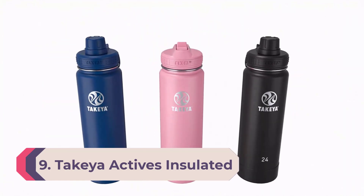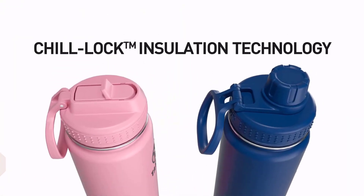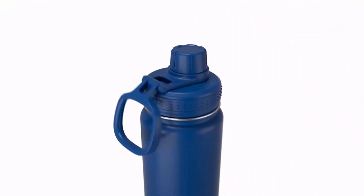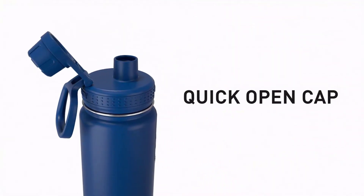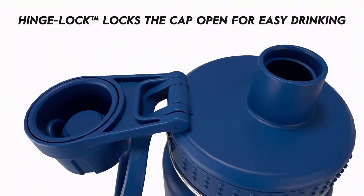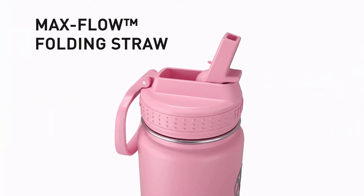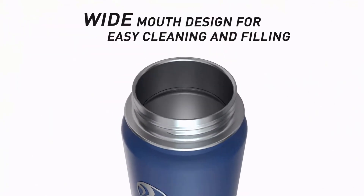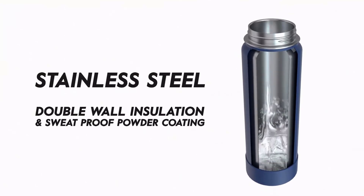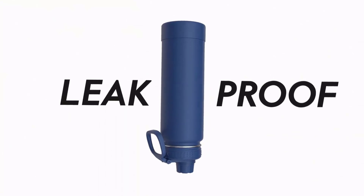Number 9: Takeya Actives Insulated Water Bottle. This double-walled stainless steel bottle is marketed for gym-goers, but even if you're not seeking a workout water bottle, the Takeya Actives has a lid that's a total standout. The plastic top features a spout with a twist-on flip cap. Spout lids flow as easily as if you were drinking from an open glass, yet they won't splash contents if you're sauntering down the sidewalk at a brisk clip or powering through a sweaty treadmill workout.